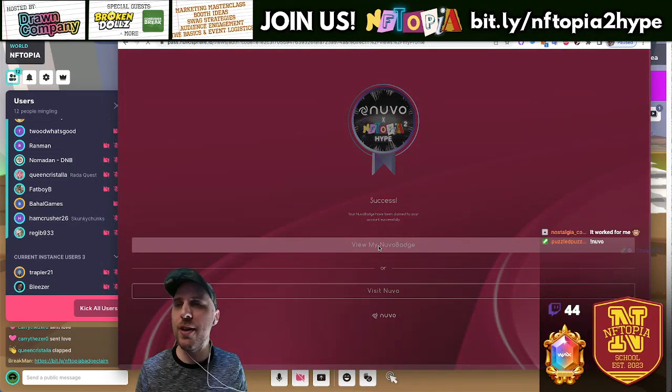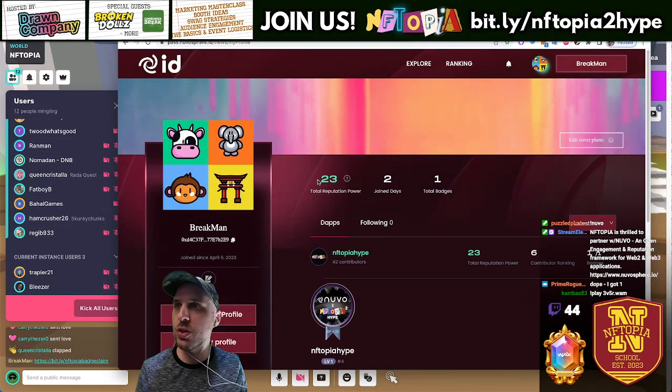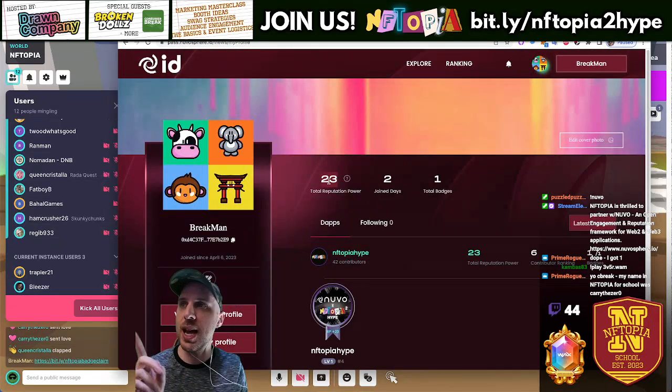If you use all the points links, which I'm going to share in a minute, you will have 23 points — because I have numerous links that give different point values. Everybody that was here this past Thursday already has their 23 points.